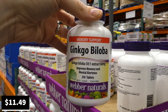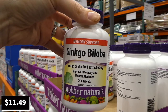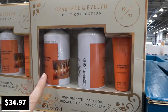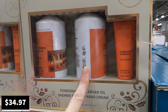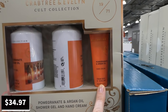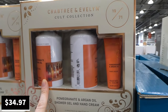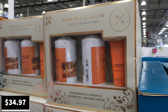Weber Naturals Ginkgo Biloba — 250 tablets — is $4 off down to $11.50, for memory support. Crabtree & Evelyn Pomegranate and Argan Oil shower gel sets — two 250ml shower gels plus a hand cream — are being discontinued at $35. The speaker suggests picking them up early as Christmas gifts, noting she likes to stock up on sale items and hide them away.